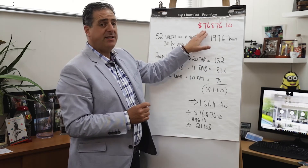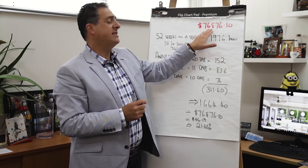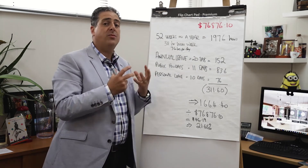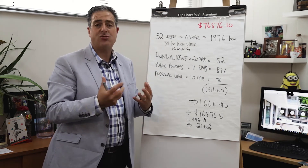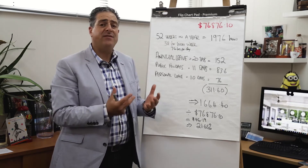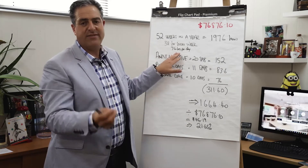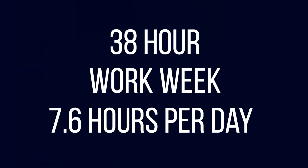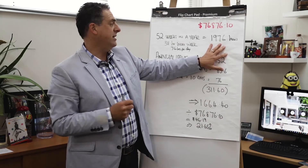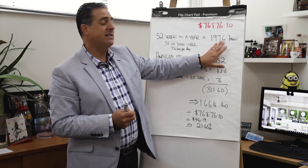Now we've worked out the total cost of this employee — a $65,000 salary plus additional costs works out to $76,876.10. To work out what it costs per hour, we need to work out how many actual hours the employee works during the year. In any 52-week period, there are 38 hours in a work week — 7.6 hours per day — giving a total possible 1,976 hours for a full-time employee.